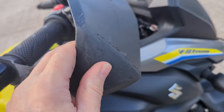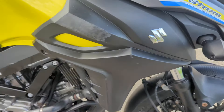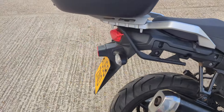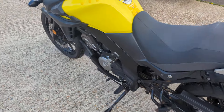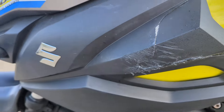Scuffed bar end, scuffed hand guard, scuffed on the tank trims, marks on the silencer — all the normal sort of stuff that you do see on category N bikes where they've had a little knock. Left hand side, this one's got a little bit broken out of it, this black trim on the tank still.